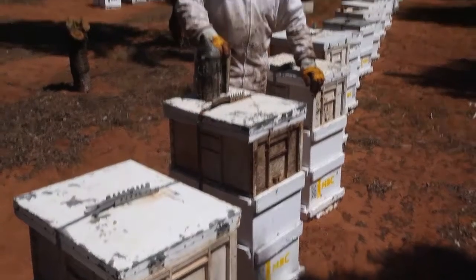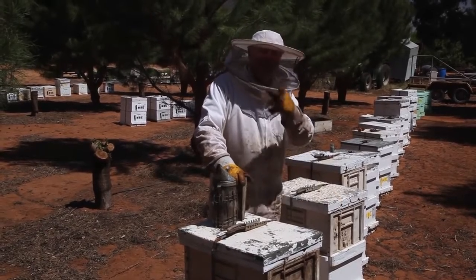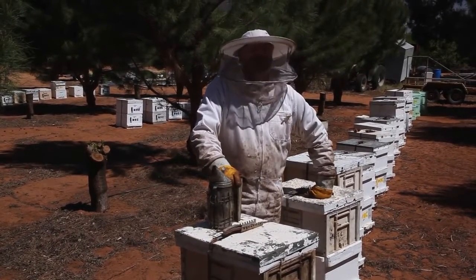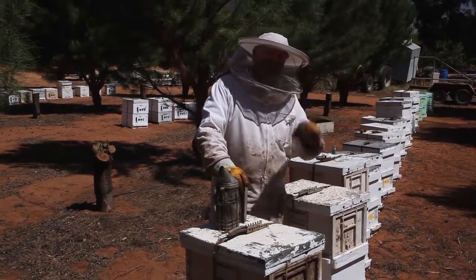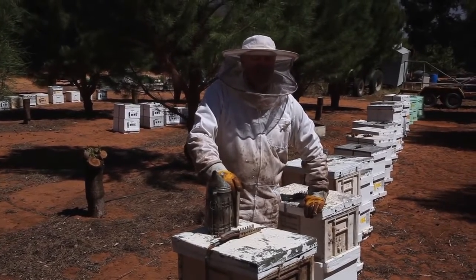We've got some stickies on top of the ladies now, so hopefully we can get some beautiful fresh honey in there. But I thought just to wrap up this episode, I'll show you what happens if you haven't got frames in your box. I caught this swarm in a box and didn't get back in time to put the last two frames in, because I'd stolen them to do something else. We'll just go and check it out and see what happens without a frame.